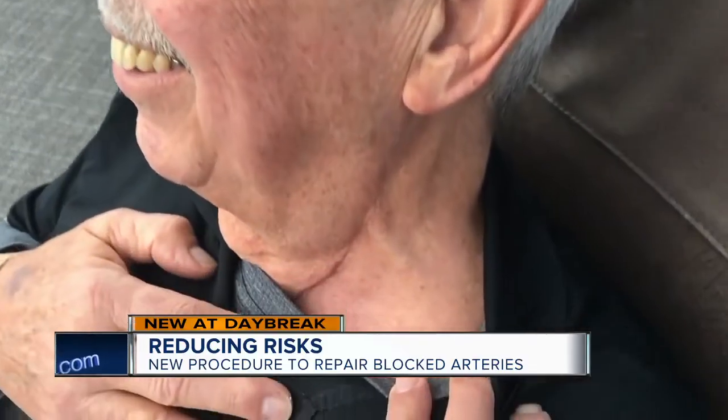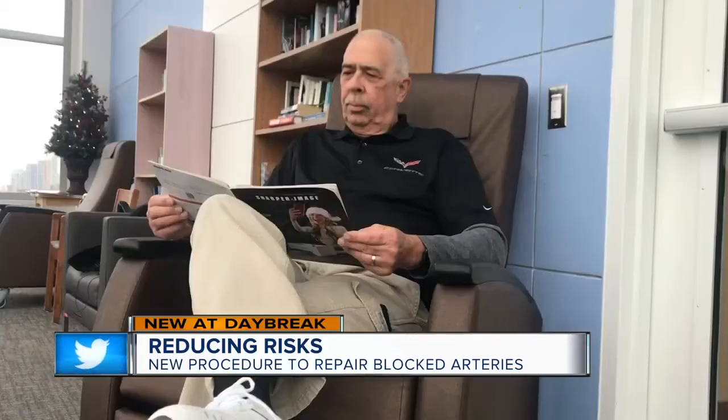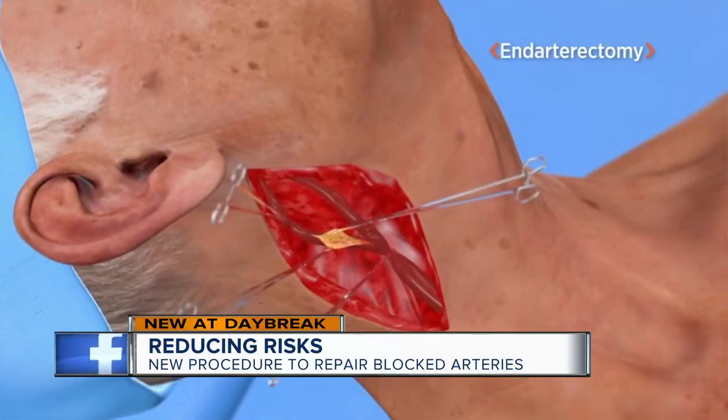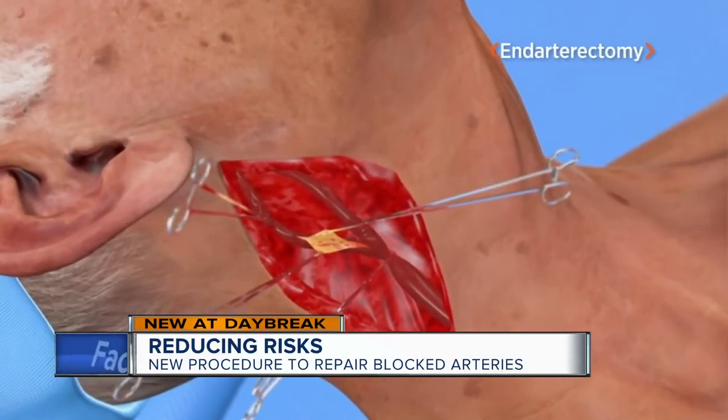Roger Burke's large scar reminds him daily of the surgery he endured in 2007. After Roger had a heart attack, doctors cut into his neck to remove blockage in a carotid artery.